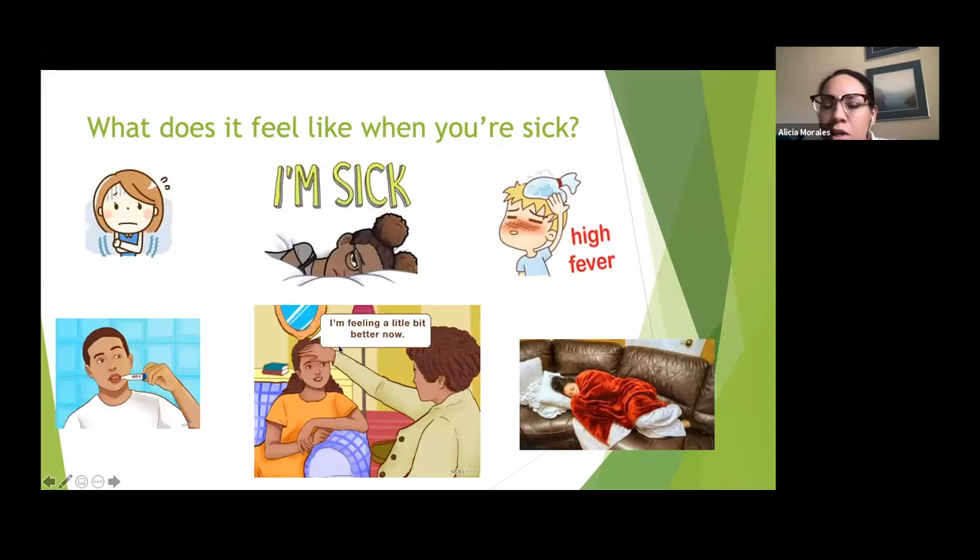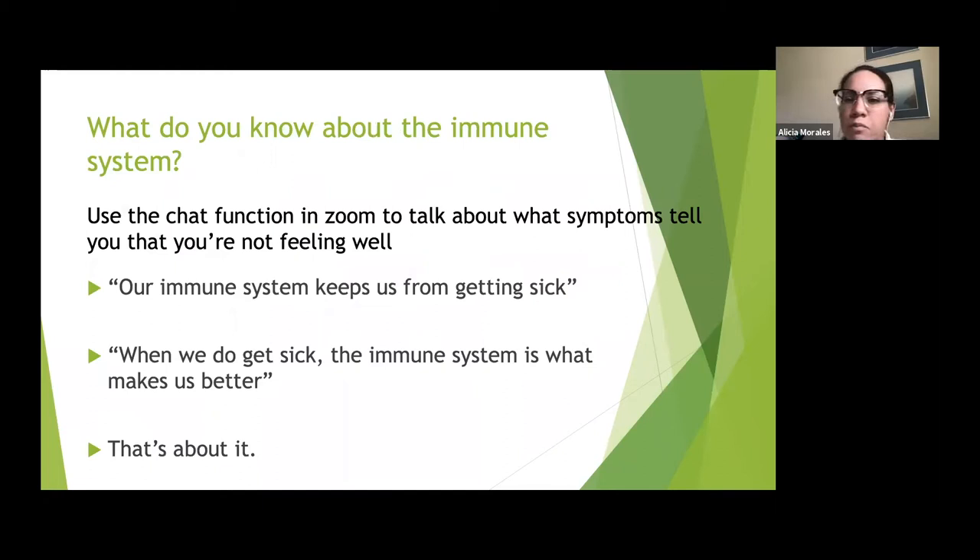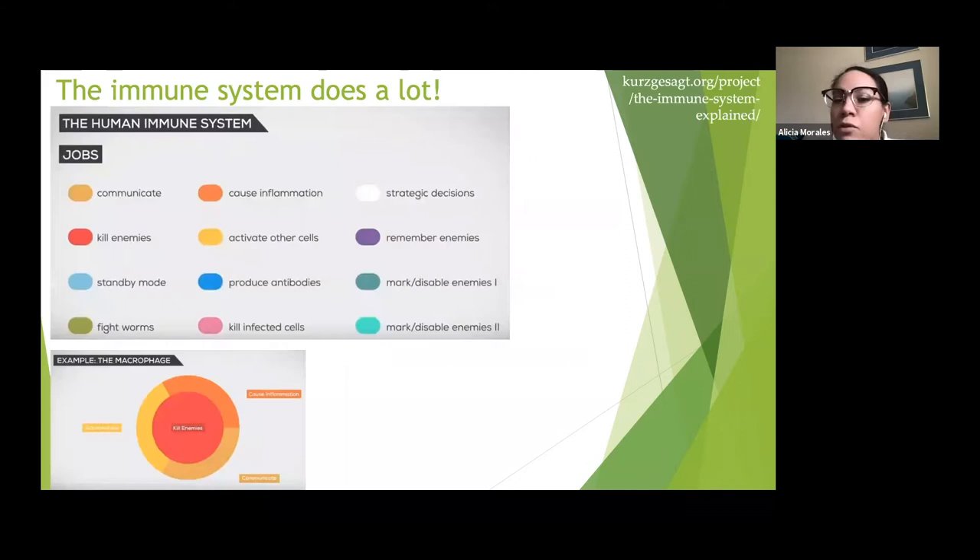When you're sick, your body definitely notices the changes — high fever, chills, aching, lethargy. A lot of that has to do with the fight your immune system does when you have an invading pathogen. Usually what I hear is 'our immune system keeps us from getting sick' or 'when we do get sick it makes us feel better,' but for about 90% of the population that's all they think the immune system does. The immune system does so much more than that.